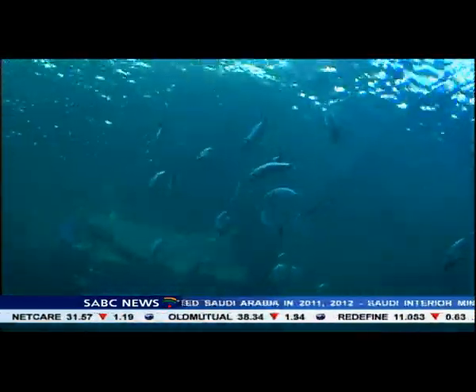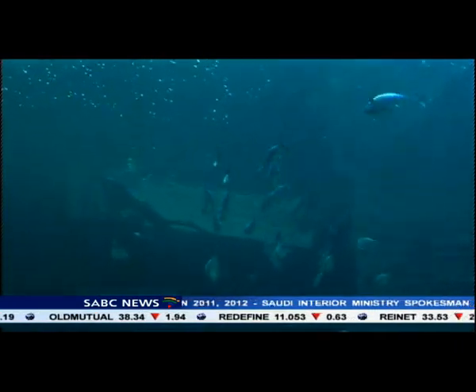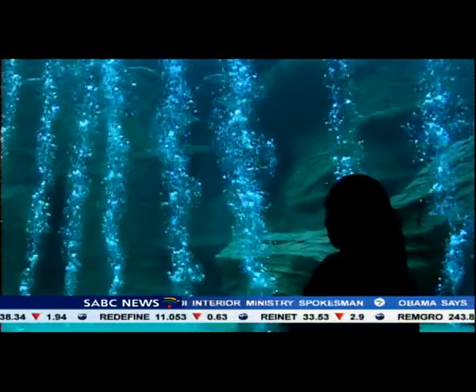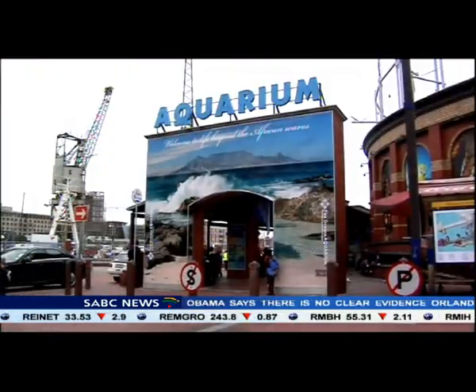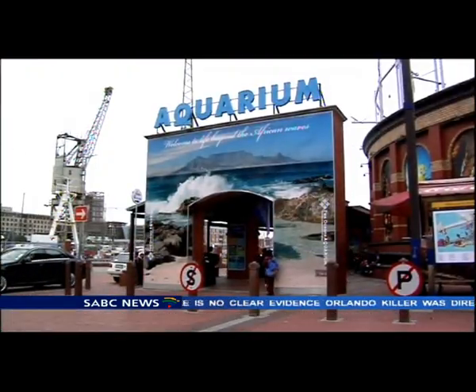The older INJ Predator exhibit, which has graced the aquarium for more than two decades, will be closed for renovations until next year. Mlamli Maneli, SABC News, Cape Town.